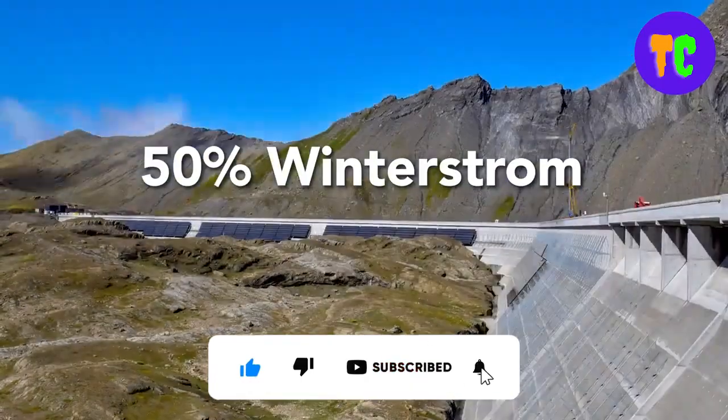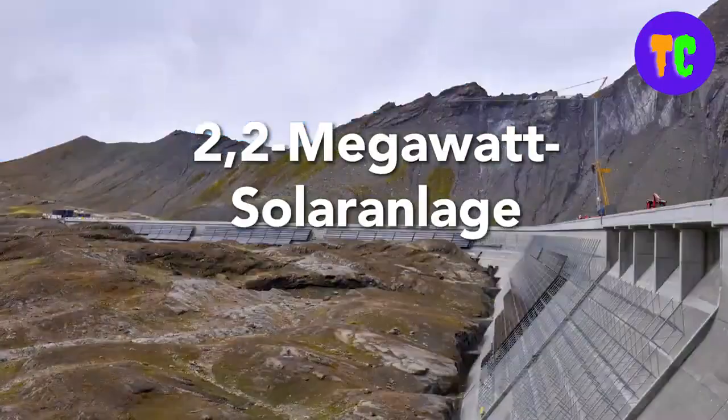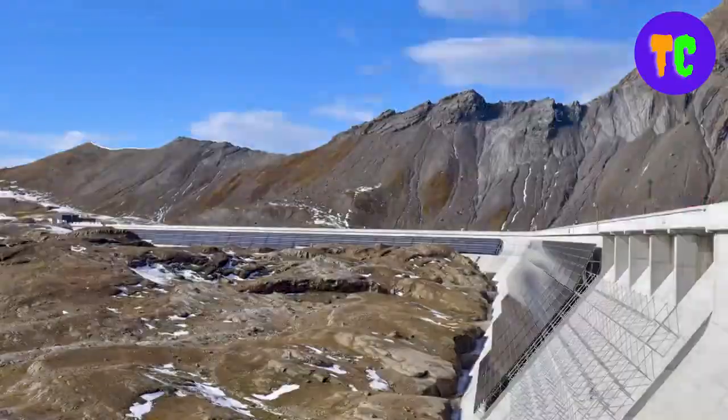In addition, solar panels like cold temperatures. If the temperature goes down by 1 degree centigrade, the performance of the solar modules increases accordingly.